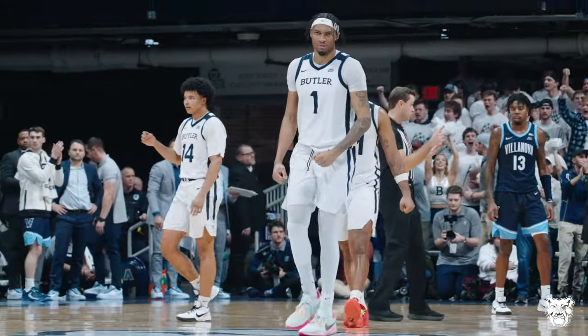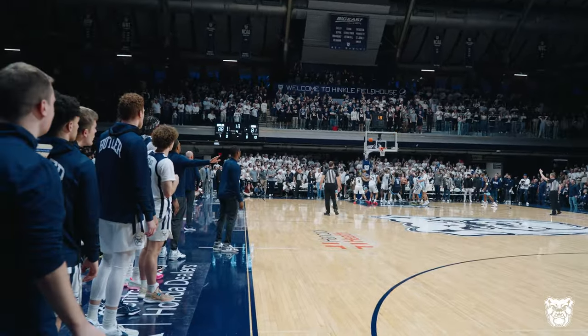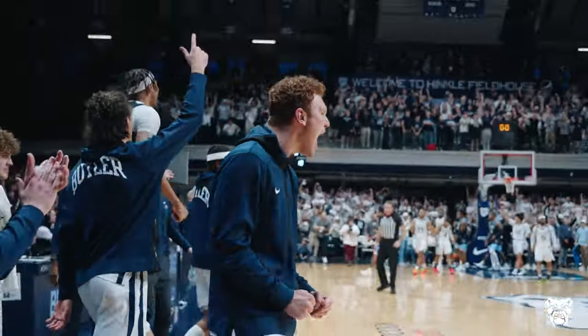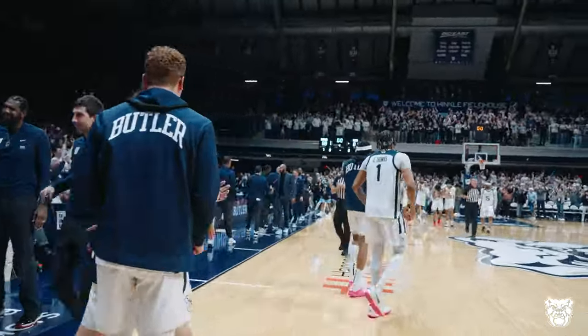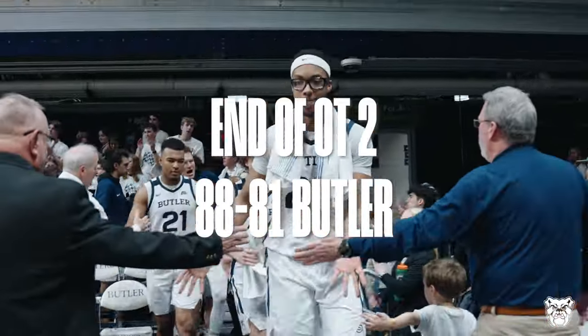Thomas holding strong! Pass with six seconds left. Bamba, a three — no! That's the ball game! Butler, an 88-81 instant classic at Indy!